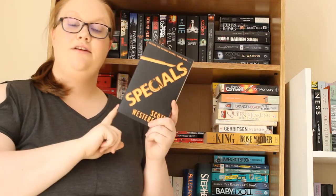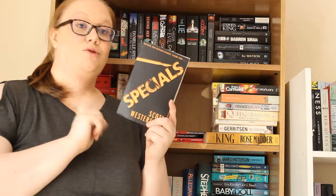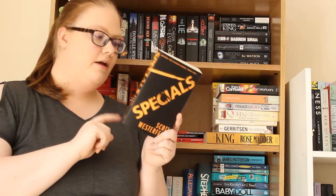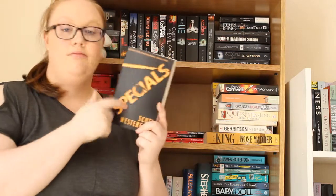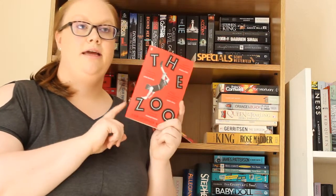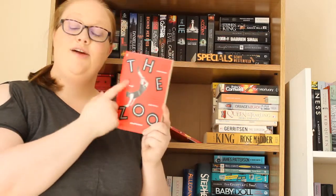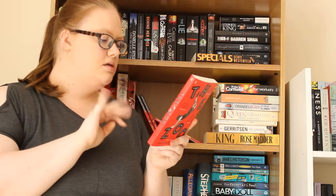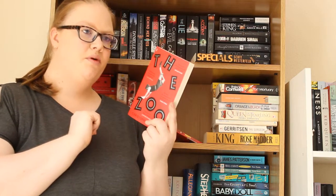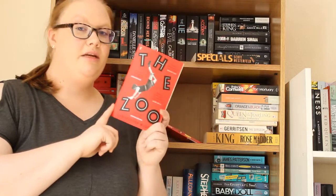Then I have Specials by Scott Westerfeld, which is the third and final book in the Uglies trilogy. You'll know from my blue shelves video that I talked about Uglies — I own all of the books and actually bought them from Dorothy House charity shop. It's a dystopian book and I'm really looking forward to it. I then have The Zoo by Christopher Wilson — I think I got this in my May chocolate book unboxing. It's a satire novel about some kind of Russian war — I can't remember if it's World War II or a separate one. I'm looking forward to it because I don't really read much satire.